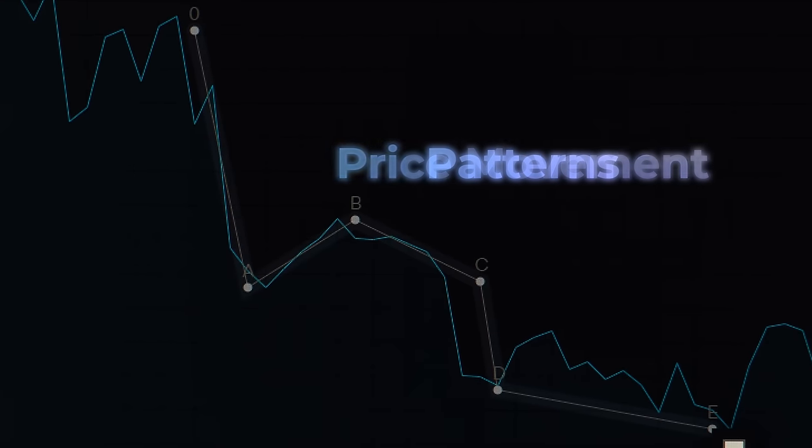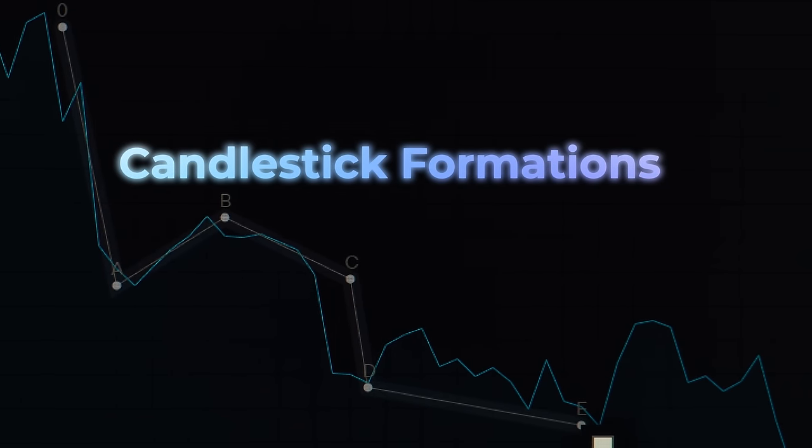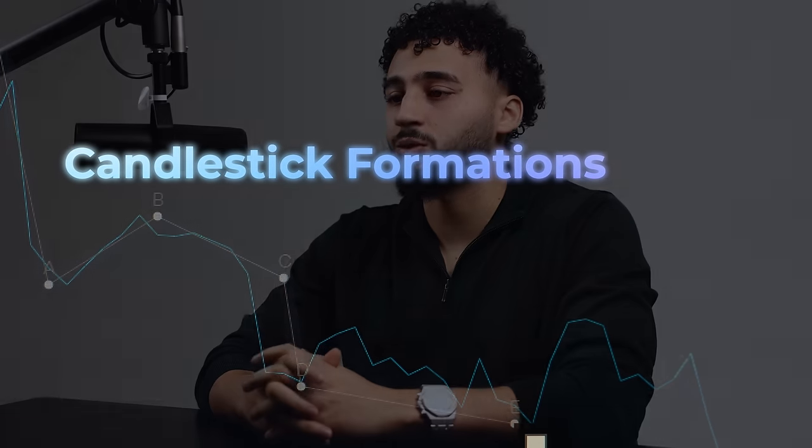Reading the tape involves observing the actual trades, volume, and order flow in real time. It provides insights into market dynamics, buyer-seller interactions, and potential market direction. Price action analysis focuses on studying price movements, patterns, and candlestick formations. It helps traders anticipate market reversals, breakouts, and trend continuations. By mastering tape reading and price action, traders gain a deeper understanding of market behavior, enabling them to make informed decisions.